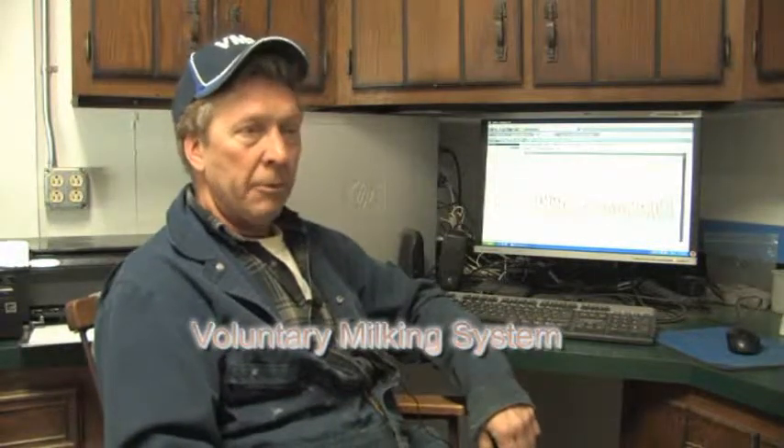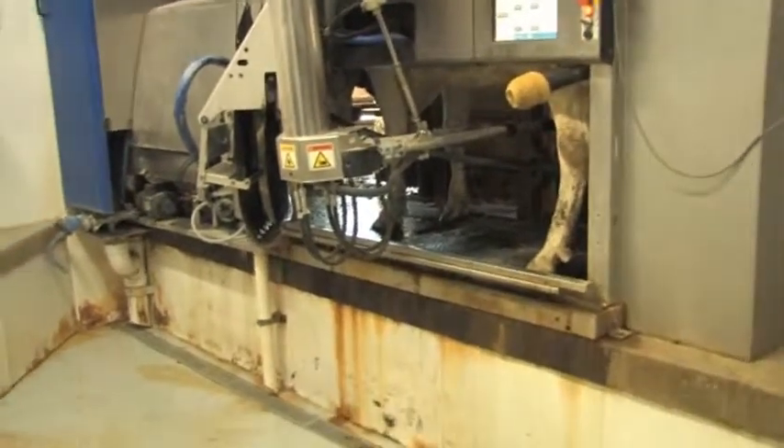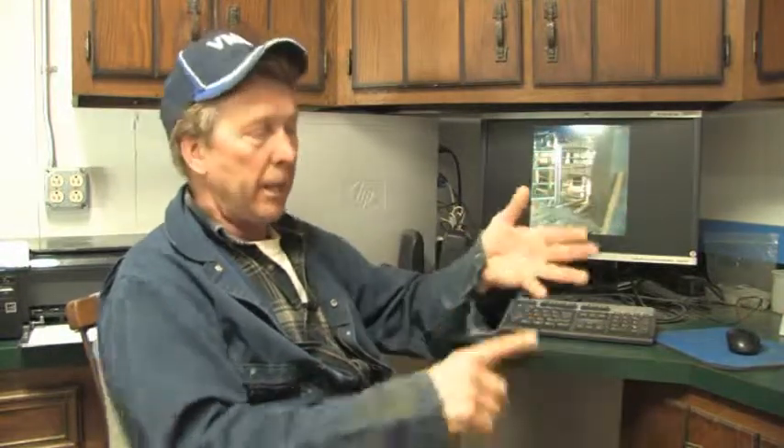The BMS is for the small dairyman. One unit can handle 50 to 75 cows. It's for the dairyman who cannot afford to have multiple employees — where you can't have a herdsman on staff to manage feed, monitor cow health, treat cows, and make those decisions. You're relying on somebody basically just to do the milking, chores, and feed the calves.